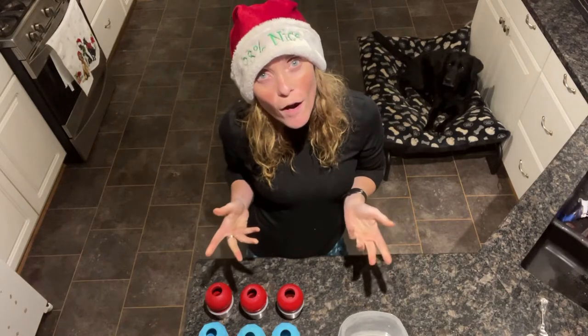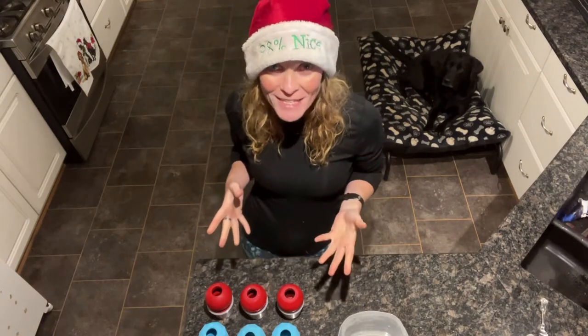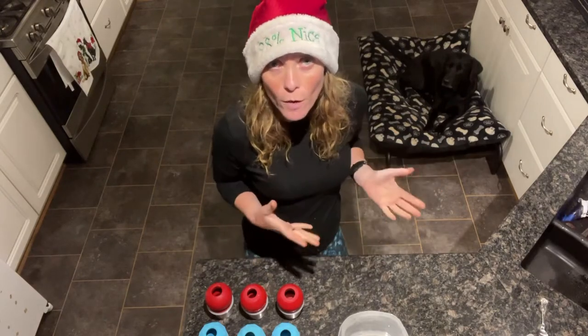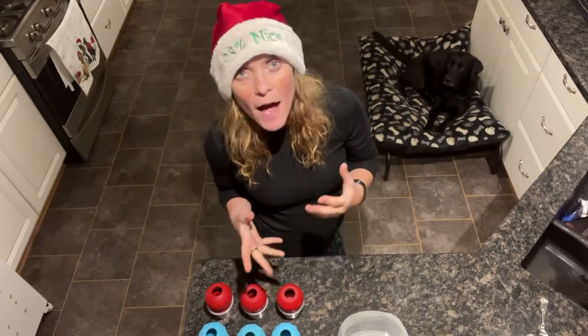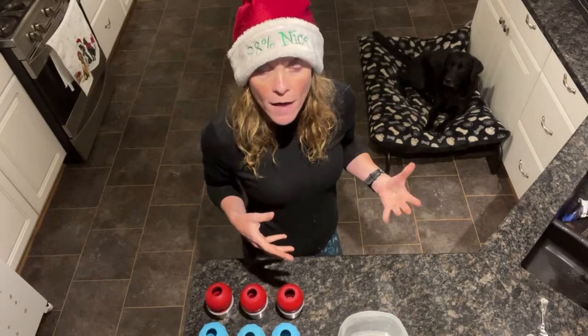Hi guys, we are back for day two of our 12 days of Christmas games, and today we're going to play some bed or boundary games. A lot of you will already have played some of these games, so you've already built up a value for your dog staying on their bed.